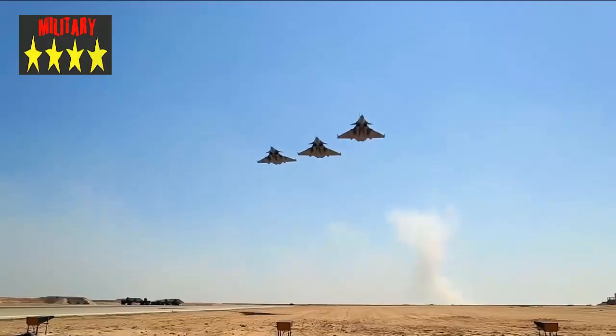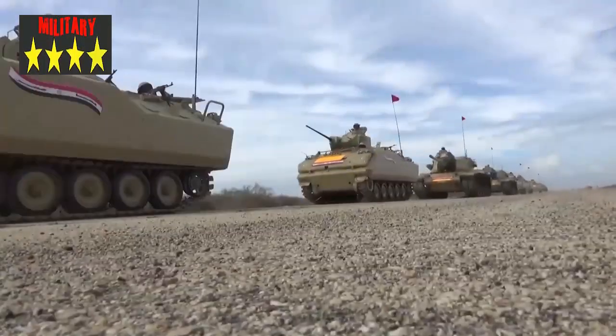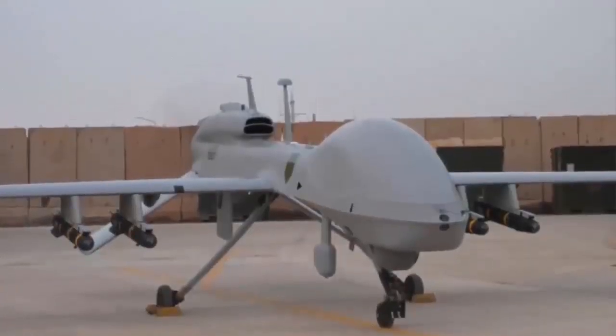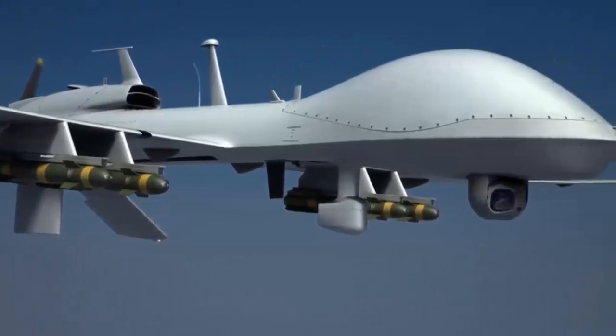The Terrasaur 1 drone has complete functions, but as a small drone its mounting capacity is not outstanding. The two wing points have only 200 kilograms of ammunition and limited firepower. The Terrasaur 2 UAV, which is improved on the basis of Terrasaur 1, is a large surveillance drone.